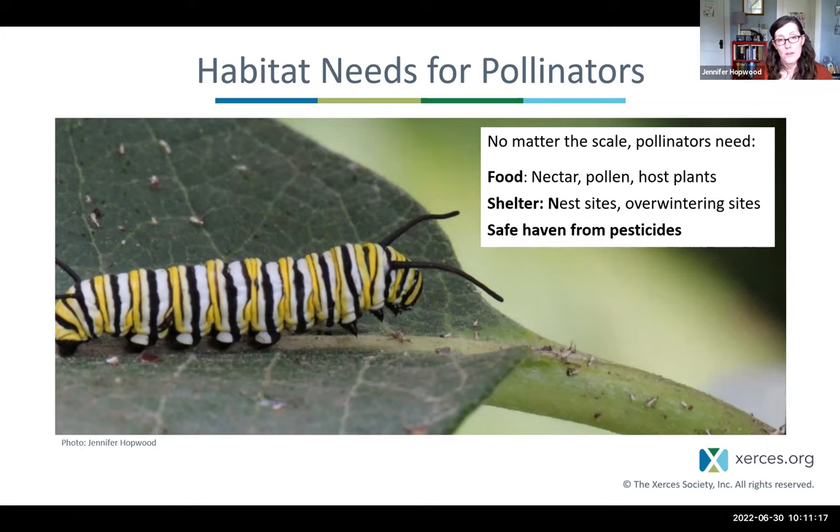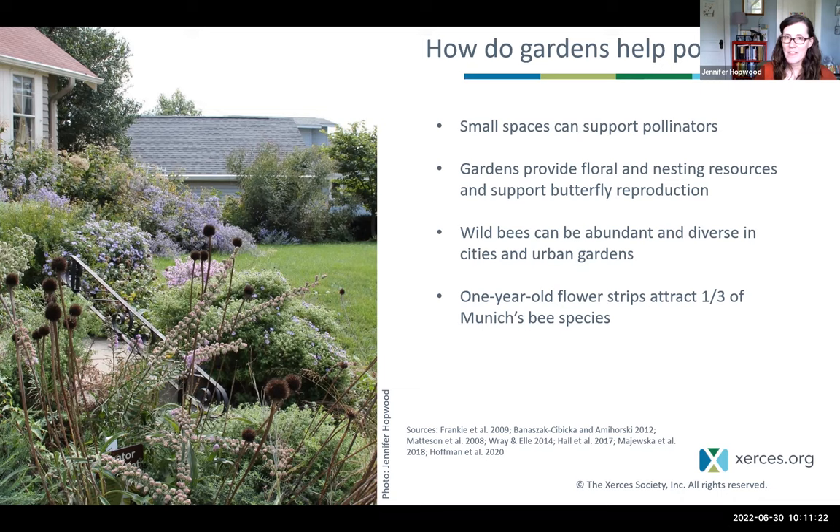How do gardens help pollinators? Unlike many animals in need of conservation, many pollinators can use small spaces — they don't need 10 acres of habitat. Gardens can provide food and shelter if they're protected from pesticides. Pollinator communities can in fact be really diverse in cities and urban gardens. A study in Munich, Germany found that one-year-old flower strips attracted one-third of all the bee species found in the city — a really quick turnaround time with pretty incredible results.